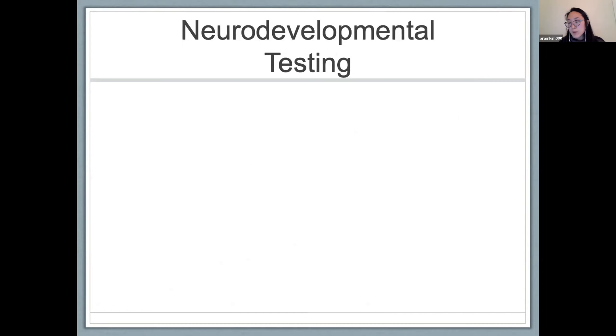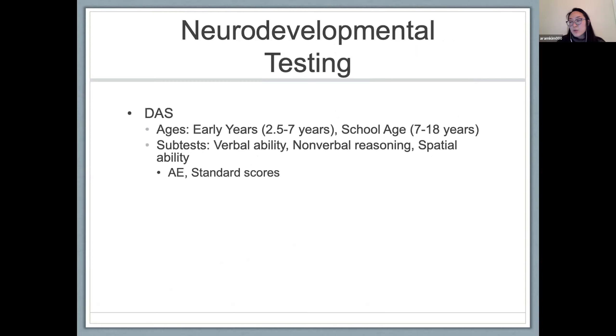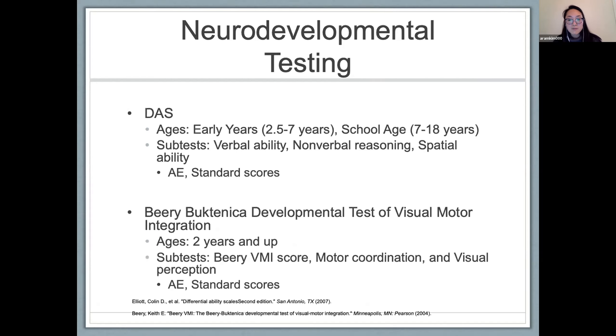The neurodevelopmental testing we focused on was the Differential Ability Scales, which tests cognitive abilities with an early years and school-age version — both with subtests for verbal ability, nonverbal reasoning, and spatial ability — and the Beery-Buktenica Developmental Test of Visual-Motor Integration, usable in children two years and up. The Beery-VMI has subtests for fine motor coordination and visual perception, as well as a combined VMI score integrating the two. Both tests provide age-equivalent and standard scores.